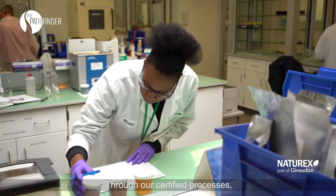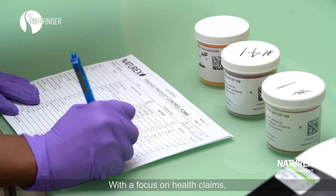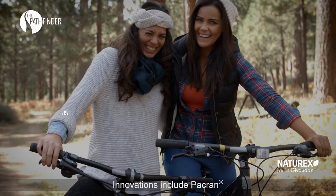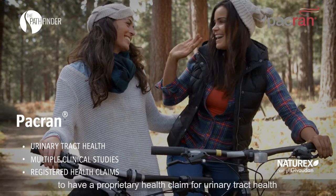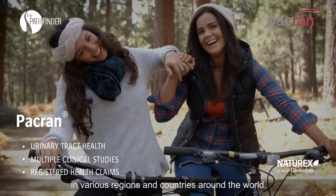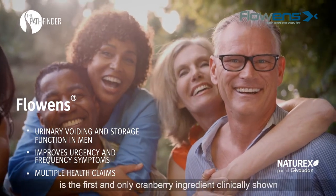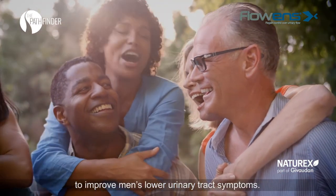Through our certified processes, Naturex can meet the rigorous standards of our global customer base. With a focus on health claims, Naturex is a leader in advancing the scientifically substantiated health benefits of cranberry. Innovations include Pacran, the first cranberry ingredient to have a proprietary health claim for urinary tract health in various regions and countries around the world. Meanwhile, Fluens, with its seven proprietary health claims in Canada and Colombia, is the first and only cranberry ingredient clinically shown to improve men's lower urinary tract symptoms.